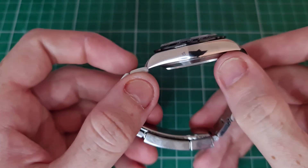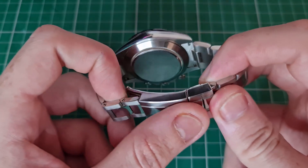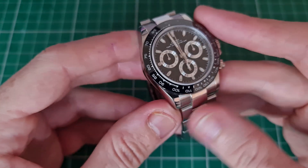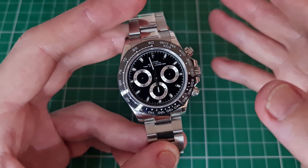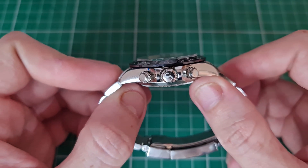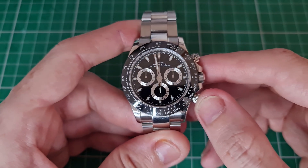Moving to the case back, it is a very simple screw-down case back with lineal brushing through the center — the Rolex-style case back we are very used to. We have high polish around the casing in 316L stainless steel, and to finish off the crown we have the Sugess 'S' in the center, with really good levels of grip to the crown.